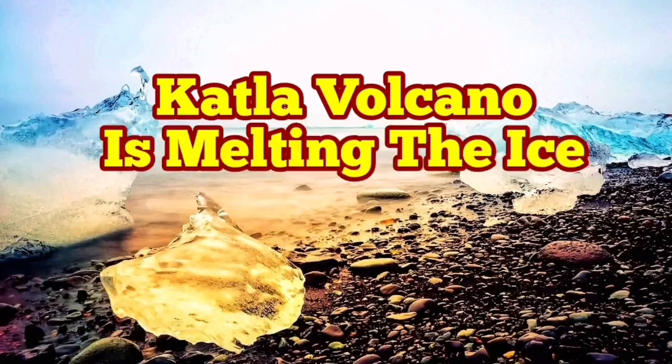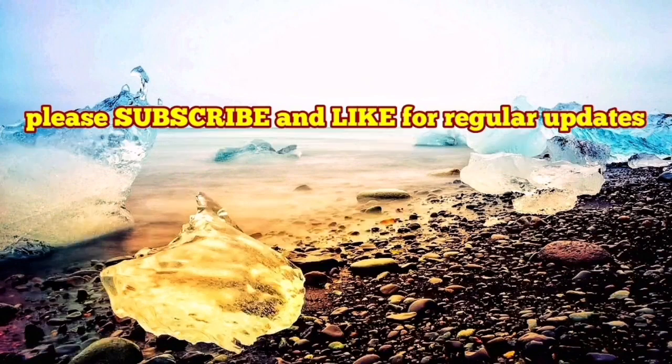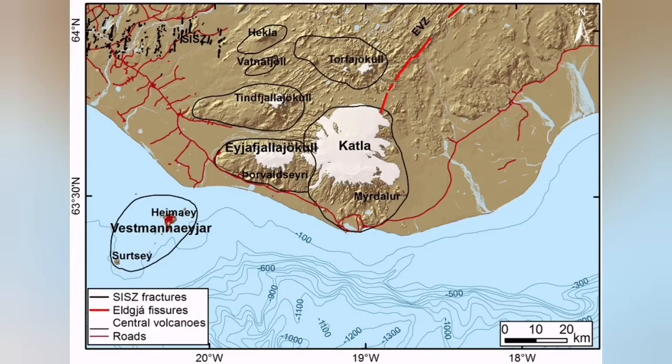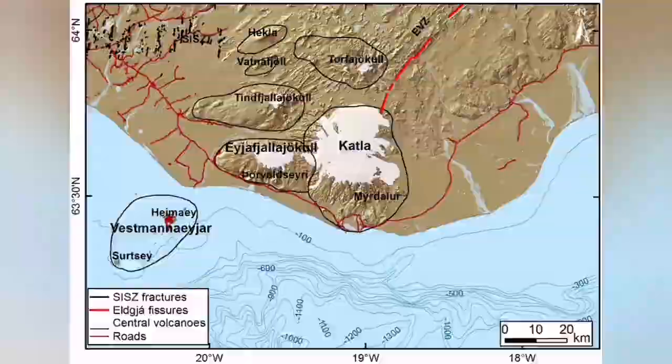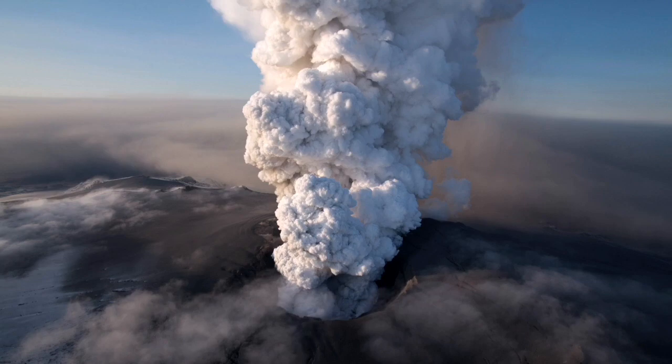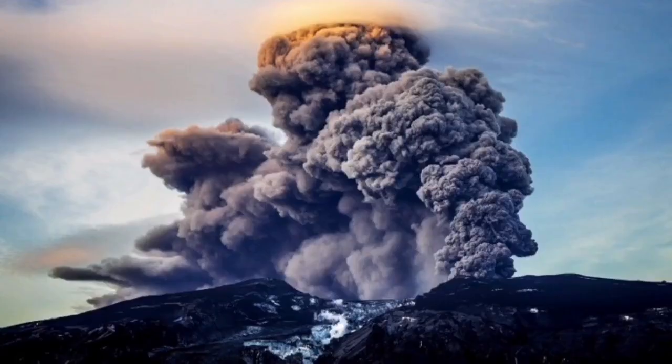Katla volcano is melting the ice here in Iceland, where ice is predominant, especially in the eastern part of the island where Katla is located. It is a volcano, but most of it is actually under the ice — there is a big ice field, a glacier covering the volcano.